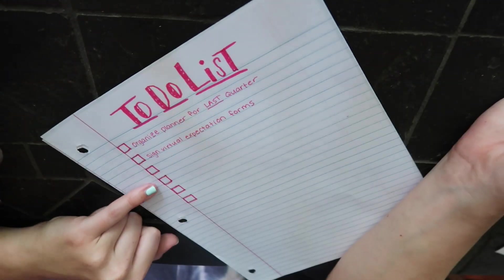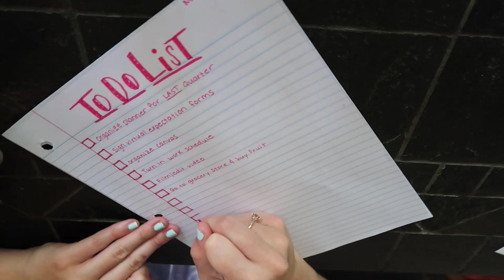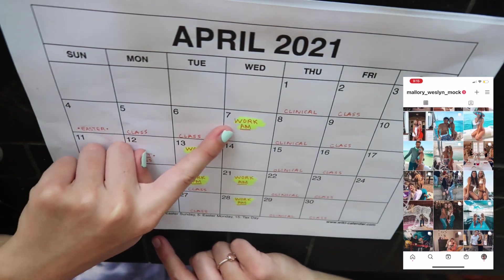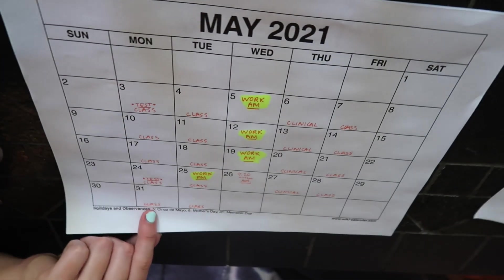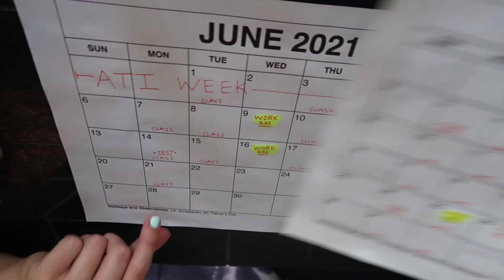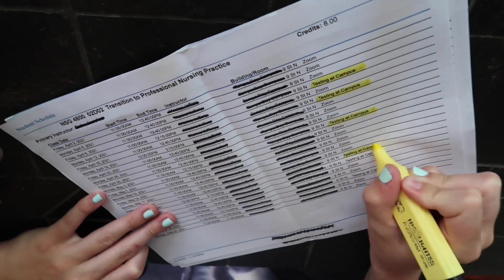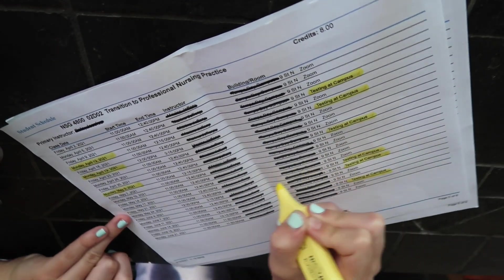Some things I included were getting organized for my last quarter of nursing school. I wanted to update my planner, make my work schedule, and turn it in. I have a great job that works around my schedule, but this quarter I cut back significantly because it's my last quarter and I don't have time to work that much.